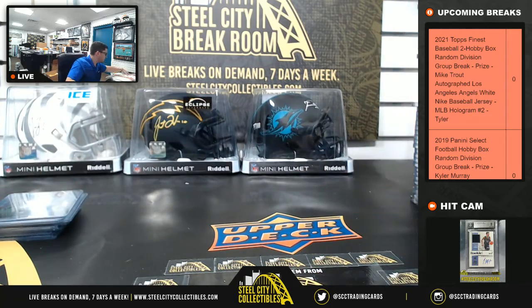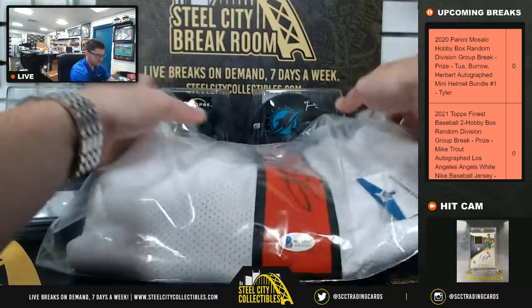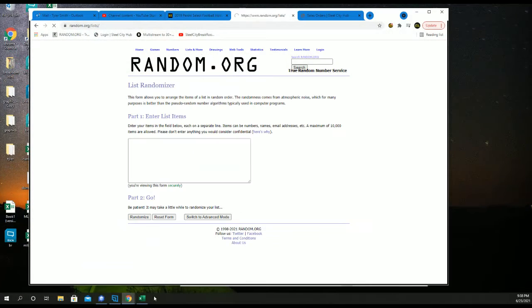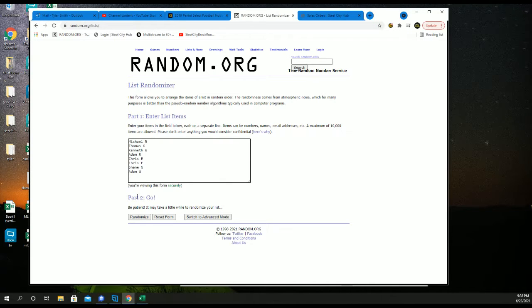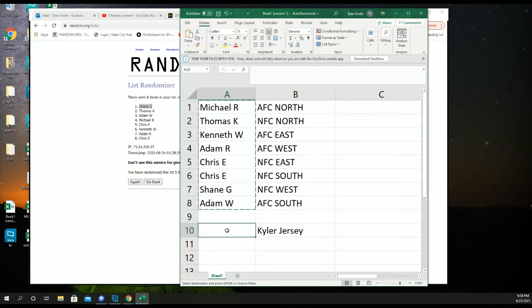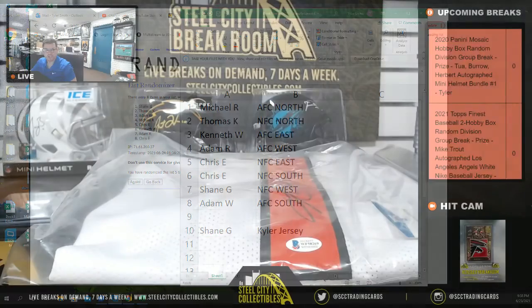We're going to take our names five times — winner up top takes home the Kyler Murray autographed jersey. Good luck. New list, five times. One, two, three, four, and five. Shane G. — five times — Shane G. Congrats! Shane getting the Kyler jersey.